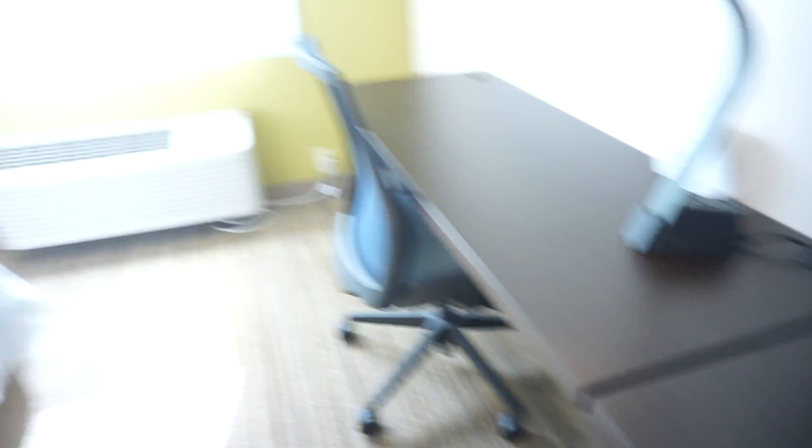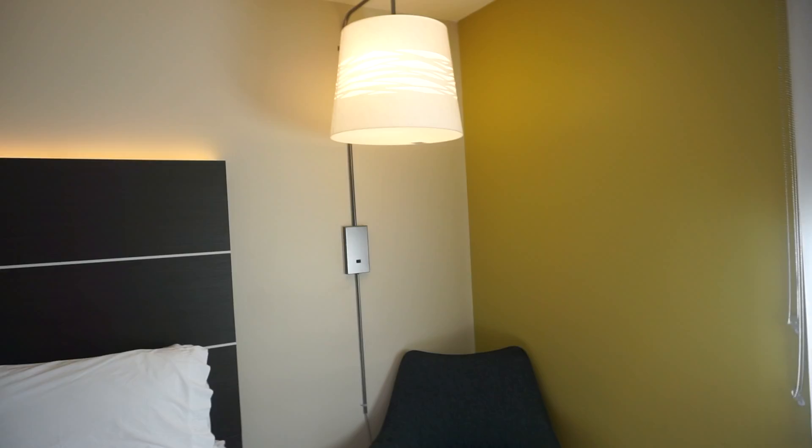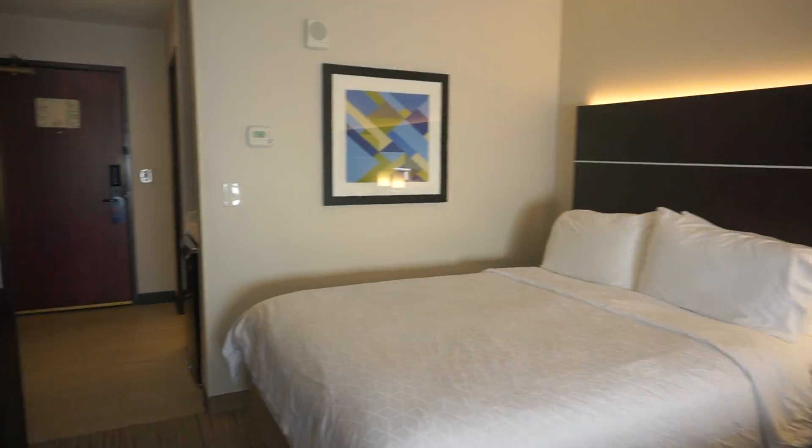And then come over to this side of the room, you have this cute little chair right there, the lamp, and two queen size beds.